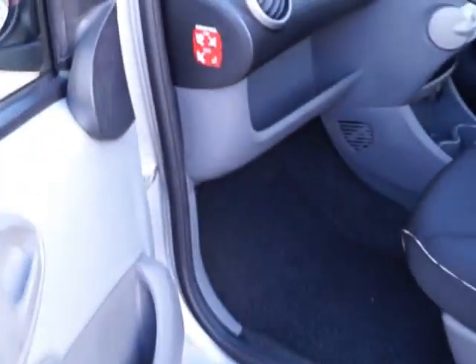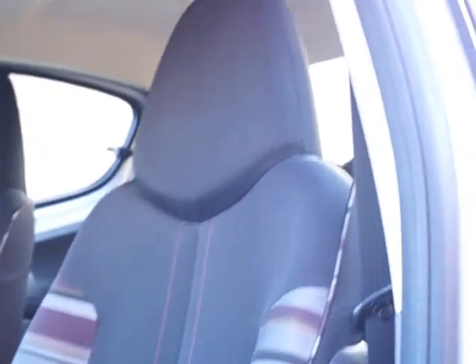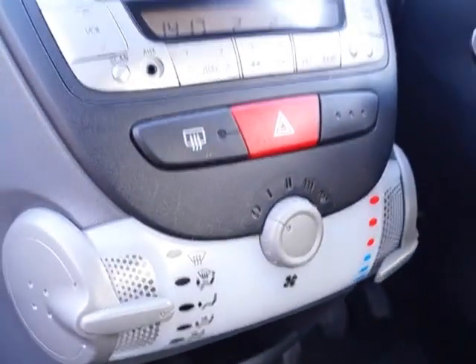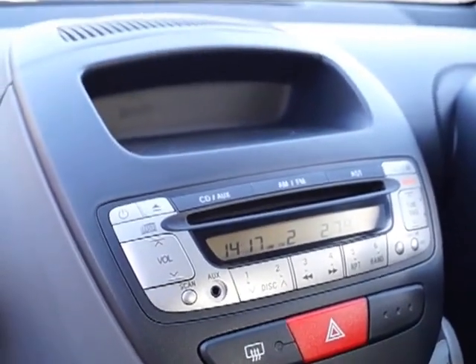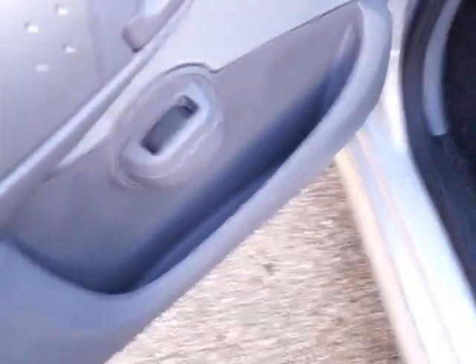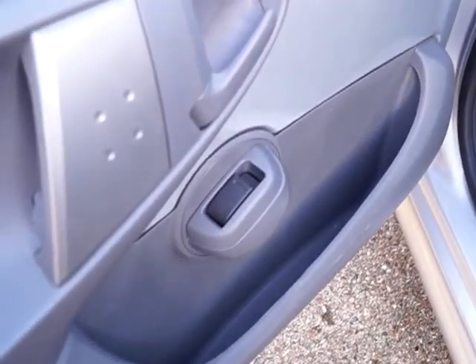Inside the car we have grey cloth seats with patterned sides, large headrests, and in the centre console we have cup holders, storage, air conditioning, a CD radio, a parcel shelf, storage in both front doors and front electric windows.